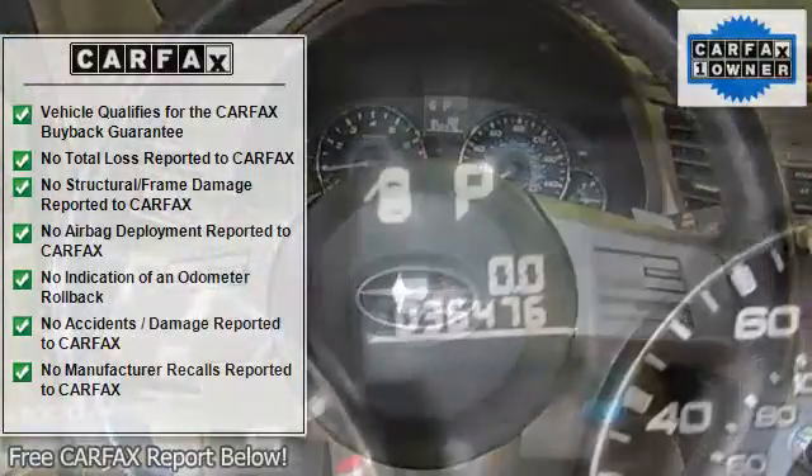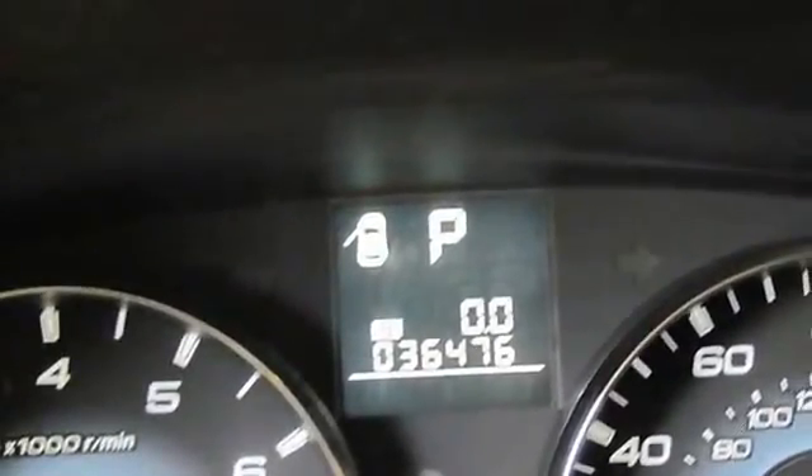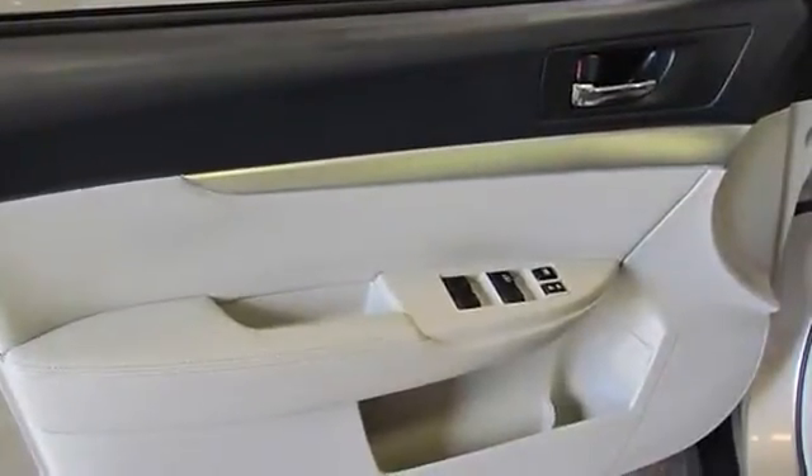Front fog lights, fully automatic headlights, leather shift knob, low tire pressure warning, maintained by Premier Subaru, one owner.